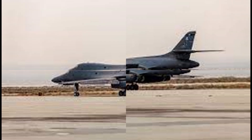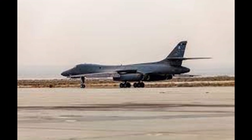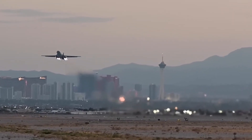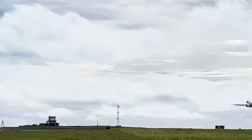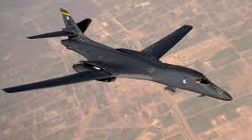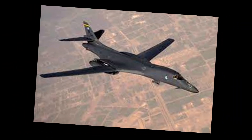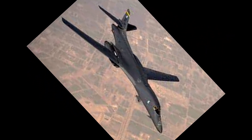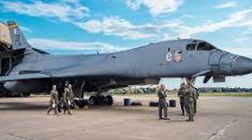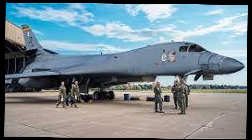All of this reflects a larger truth. While rivals build new bombers from scratch, the U.S. Air Force has reinvented an existing platform — faster, smarter, and at scale. What began as a Cold War bomber is now a 21st-century strike powerhouse. And behind it all are the airmen, engineers, and technicians who've made this transformation possible, ensuring America's air dominance for decades to come. The B-1B Lancer isn't just a bomber — it's a symbol of American innovation.